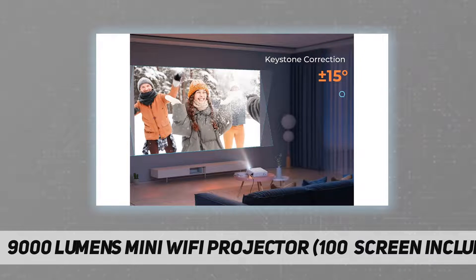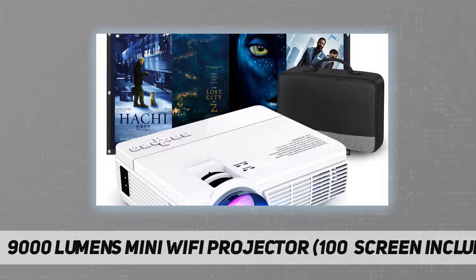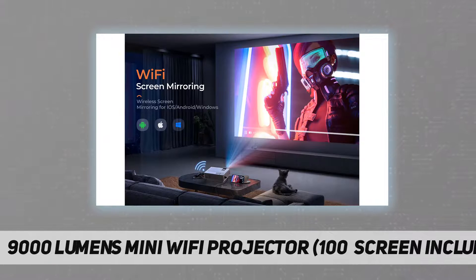Upgraded viewing experience: the projector is built by MStar advanced color engine, supports 1080p resolution, and brings a clearer experience to customers. LED lighting provides +60% brightness than ordinary projectors and has 50,000 hours of LED bulb life, which is very suitable for home entertainment.